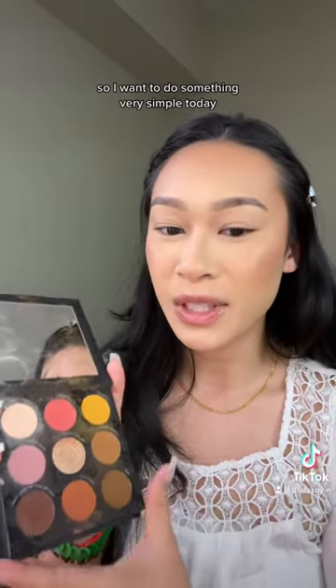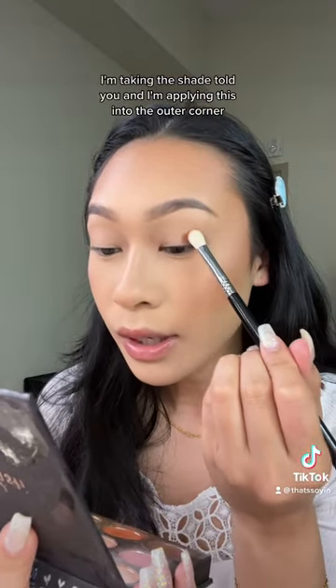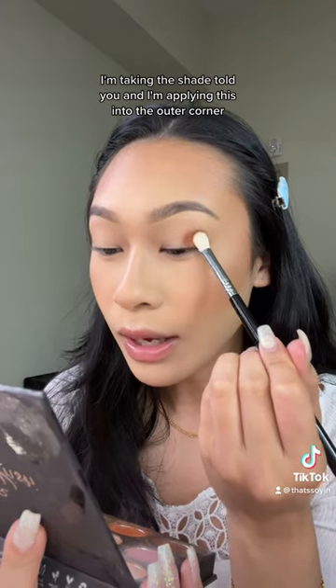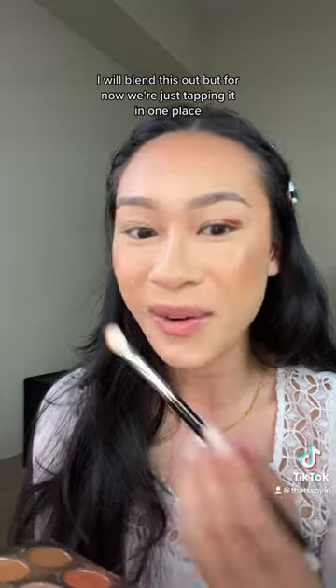So I want to do something very simple today. We're gonna be working with the neutral side. I'm taking the shade Told You and applying this into the outer corner. I will blend this out, but for now we're just tapping it in one place.